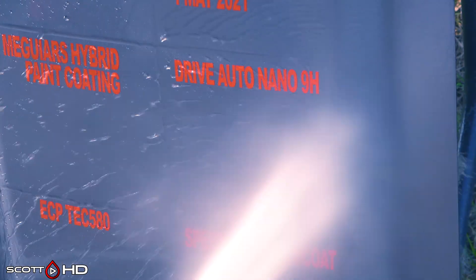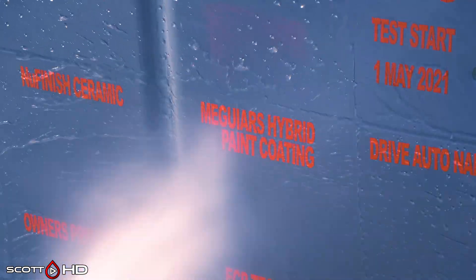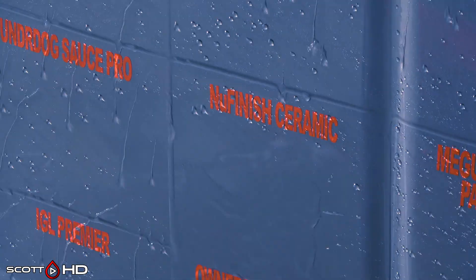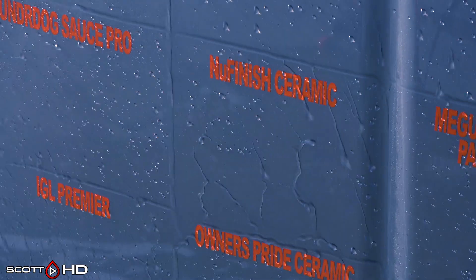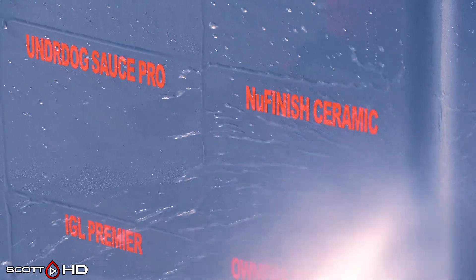Drive Auto Nano 9H, the non-graphene version, looks fantastic. McGuire's Hybrid Paint Coating looks very good — I know a lot of you have been watching that one and it's definitely performing well. New Finish Ceramic Spray — that's another one doing well. Even though it's owned by Energizer Brands now, when they changed the original formula something happened, but the ceramic spray they've developed definitely looks like it's doing well at the three-month mark and it was super easy to use too.